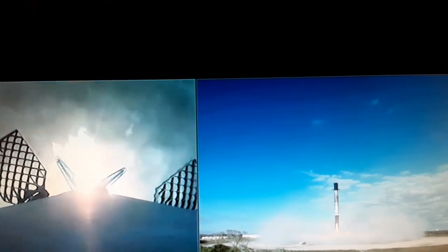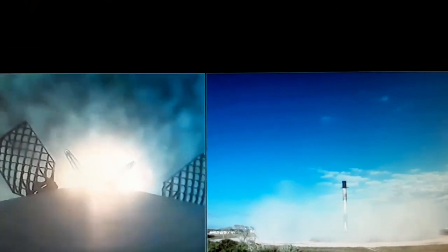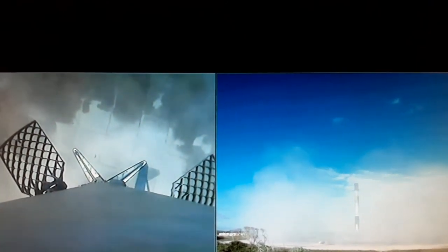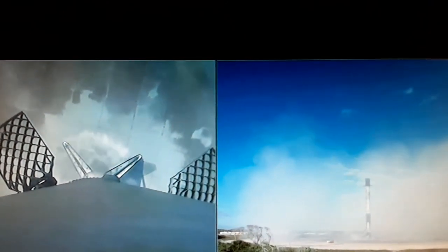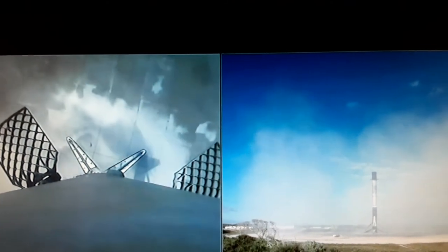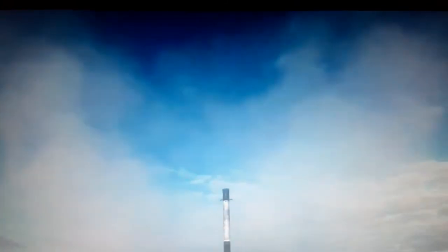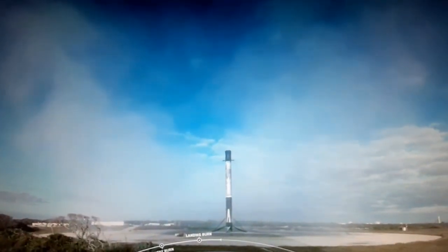Stage 1 landing light deployed. Stage 2 start of terminal guidance. And Falcon 9 does it again — that's 5 times for this booster, this Falcon 9 first stage booster. Return to Earth for reuse. Congratulations to all those that have been working on today's mission.